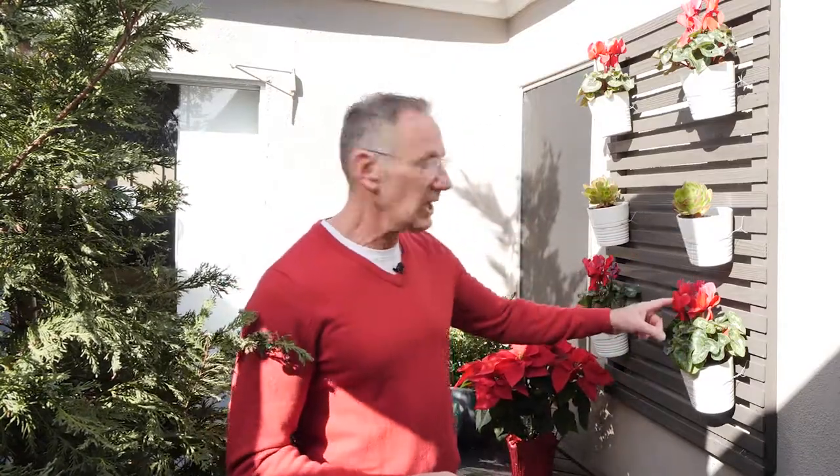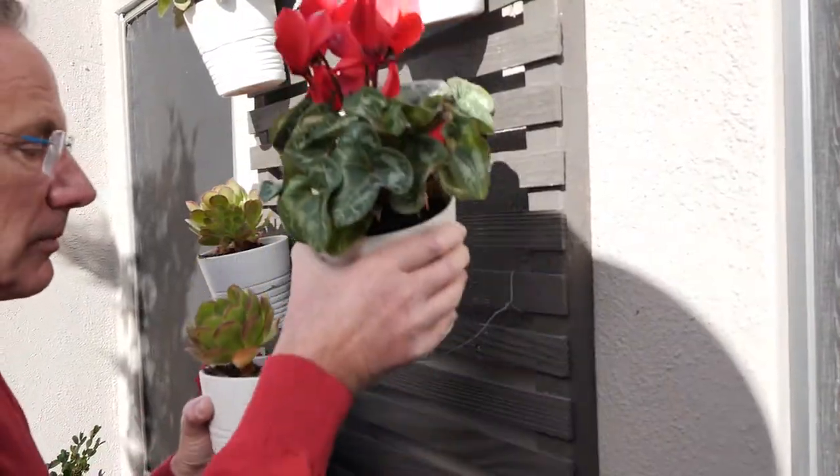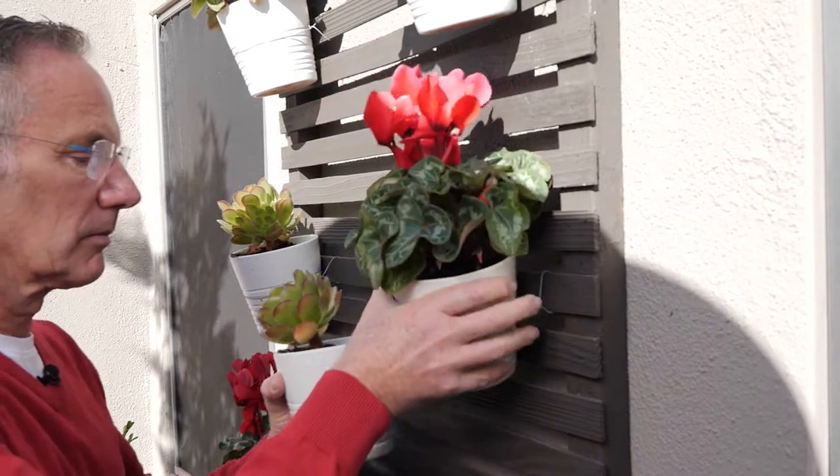I also went to my local nursery and got some of these cyclamens. They're one of my favorites. They come in red and white at the holidays and I love them. I just pop them in and substitute them where I had some of my succulents, so I'm just creating that Christmas color in a space that already exists.